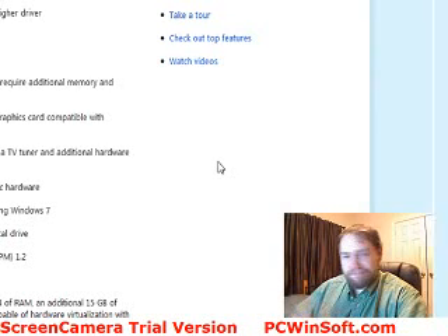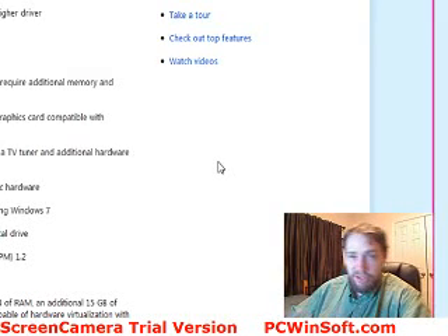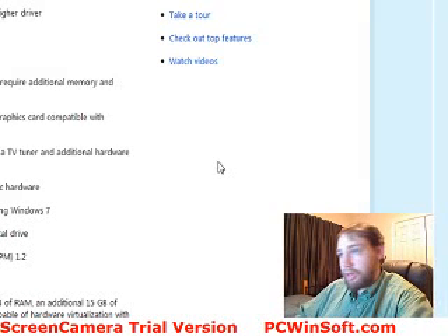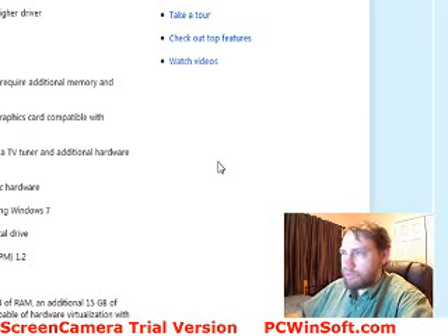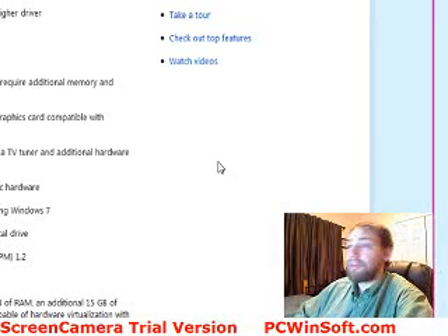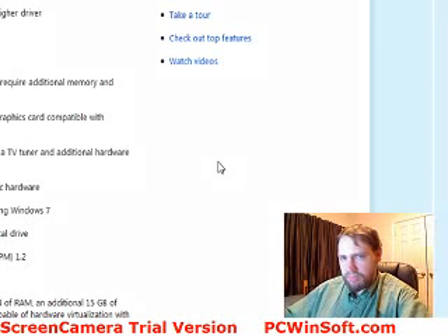As far as processor speed, you need 1 GHz or faster — 32-bit or 64-bit. You can install Windows 7 on either. You're going to need 1 gigabyte of RAM, 16 gigs of hard disk space. If you're 64-bit it uses a bit more — 20 gigs. And you want a graphics card that supports DirectX 9.